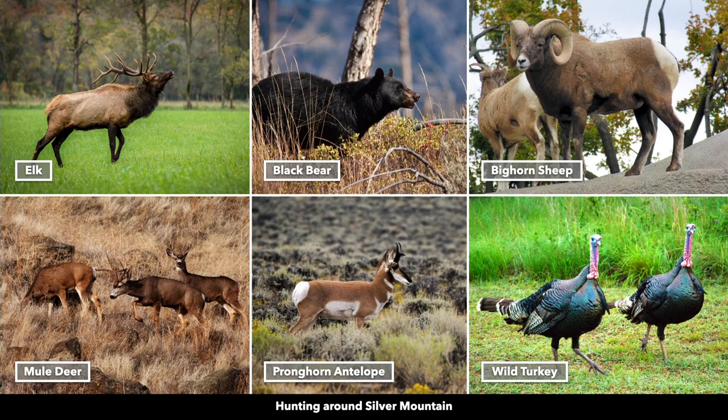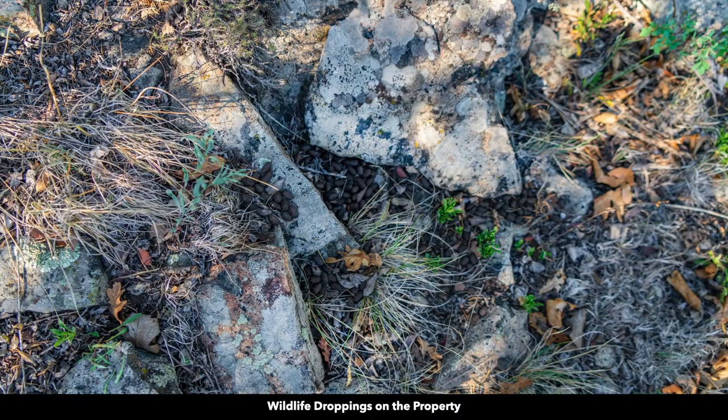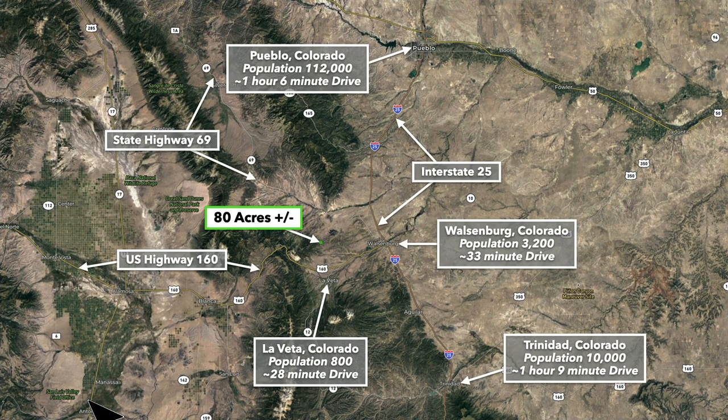There's an abundance of wildlife in this area including elk — you'll find one of the largest elk herds in the entire world in this area of southern Colorado. There's also mule deer, antelope, bighorn sheep, and wild turkey. Here are some wildlife droppings on the property.